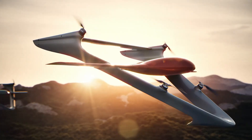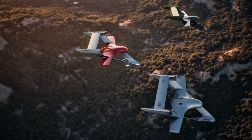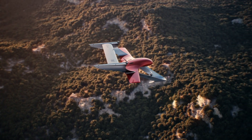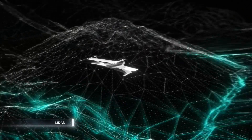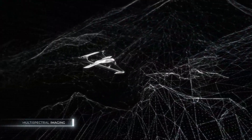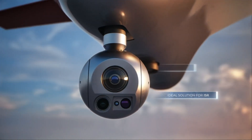Powered by an AI-driven autopilot and equipped with advanced safety systems, it ensures reliability in complex operations. Its customizable design allows for tailored sensor integration, making it a versatile tool for industries like agriculture, construction, and security.